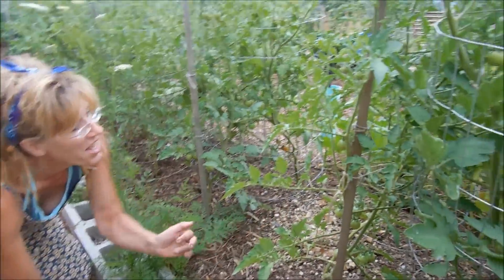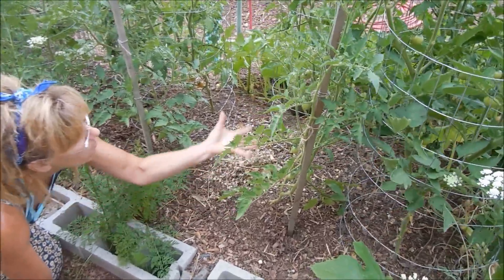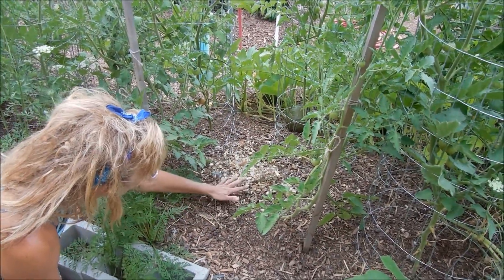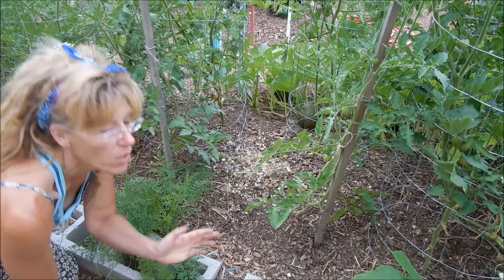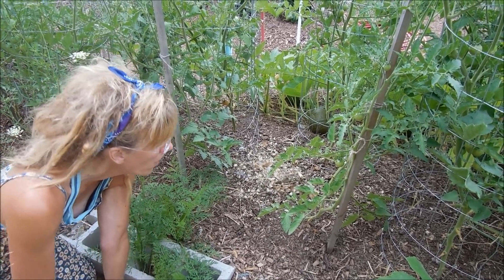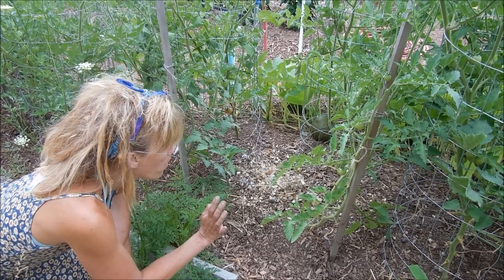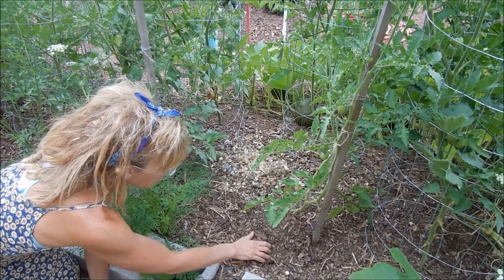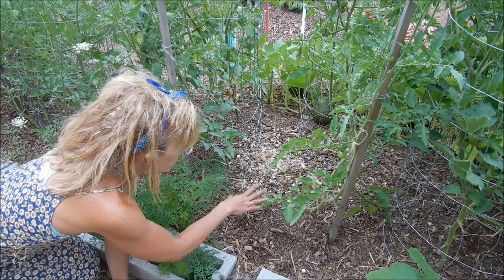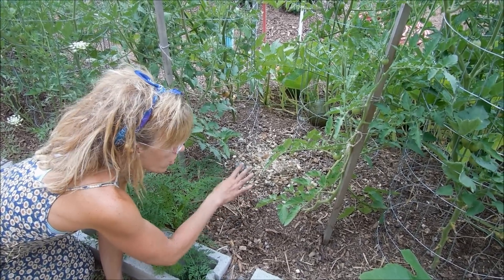Look at our tomatoes — I'll show you some of the ripe ones, but look, they're dripping with fruit. My husband — we've talked about this before — we are gathering up the chicken poop. We don't put the chickens in the garden right now because they're a little too destructive, but we use their poop and put it on top of a heavy layer of wood chips. And as time goes on, it will leach into the soil.